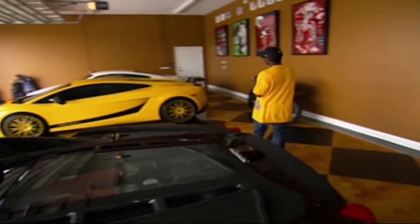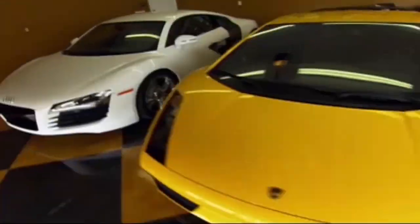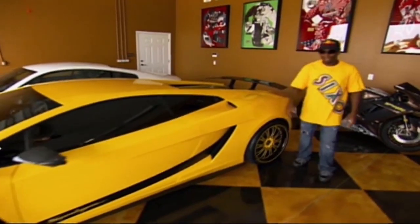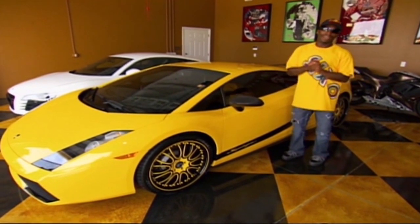Now I call this one over here 'sunflower seed,' because obviously she's yellow. Got the custom made wheels on here — the Lamborghini. Everybody knows about these. It's nice, so when I roll down to Miami, Orlando, wherever, everybody's peeping my style. I got something that most people don't got.